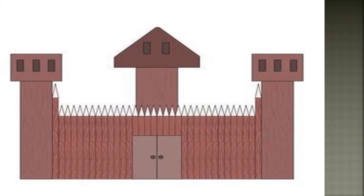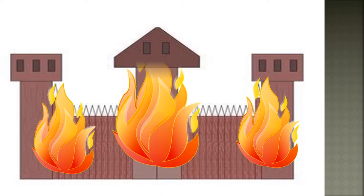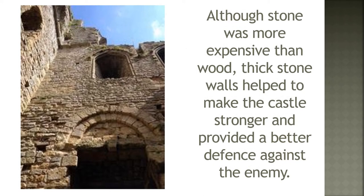A castle built from wood could easily catch fire, making it unsafe for the people living inside. From the 1100s it became more common for castles to be built using stone. Although stone was more expensive than wood, thick stone walls helped to make the castle stronger and provided a better defence against the enemy.